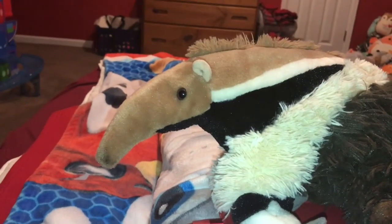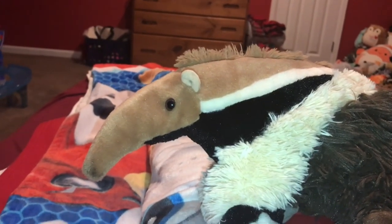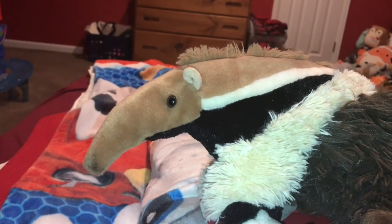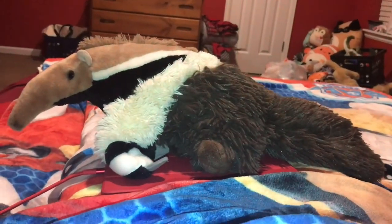Time for the rating. I rate this Wild Republic Ant Eater a 10 out of 10. I recommend this animal to anybody who likes Ant Eaters, Wild Republic, Stuffed Animals, Endangered Animals, Insectivores, and South American Animals. I hope you enjoyed that video.